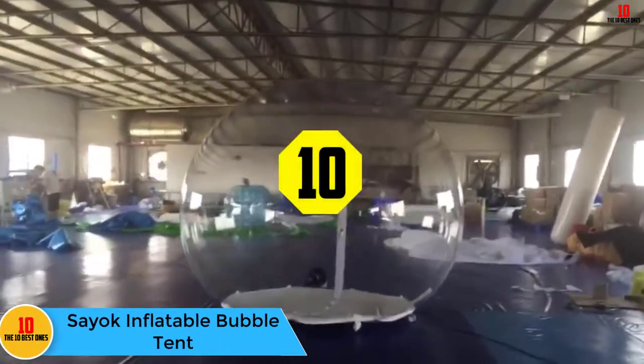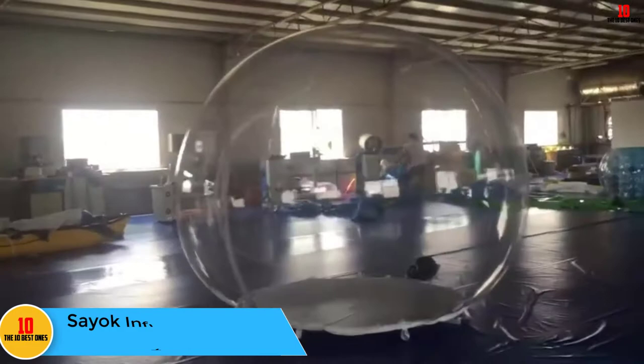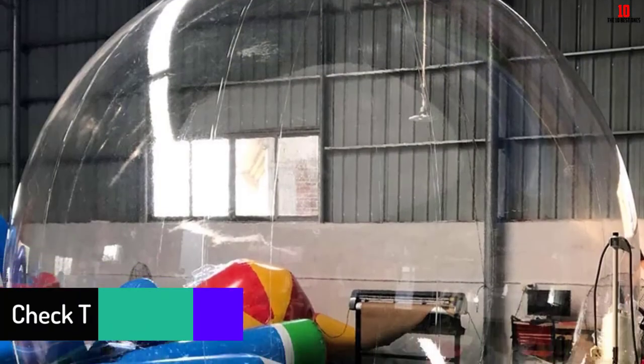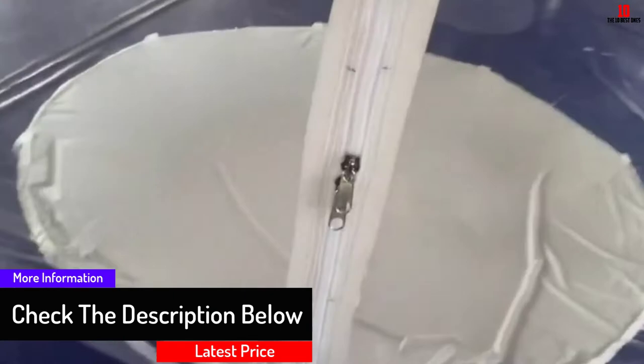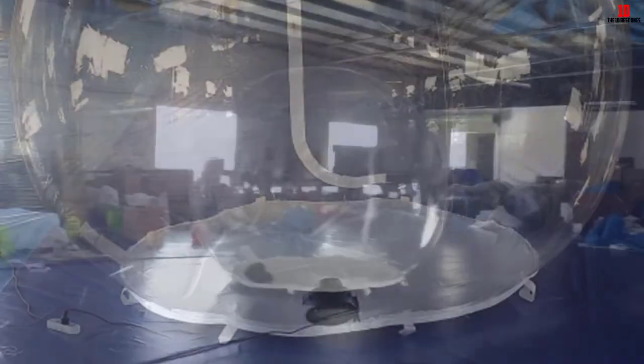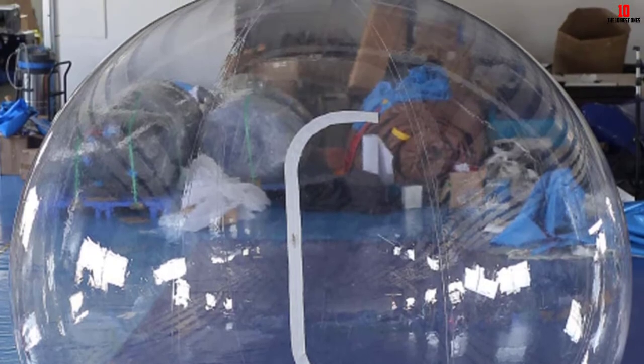Starting at number 10, we have the SEOQ inflatable bubble tent. Don't allow yourself to be stressed when going on a camping trip thinking of weather unpredictability. This inflatable bubble tent is designed to accommodate up to four people, making it a perfect choice for a small family. It is made from commercial PVC which is flame retardant and non-toxic, ensuring durability and user safety. The PVC materials are also thick, giving the tent the strength to withstand stretch, while still retaining a lightweight design. Other great features include waterproof materials, simple assembly, a free pump to inflate, and clear walls allowing you to enjoy the view 24 hours.